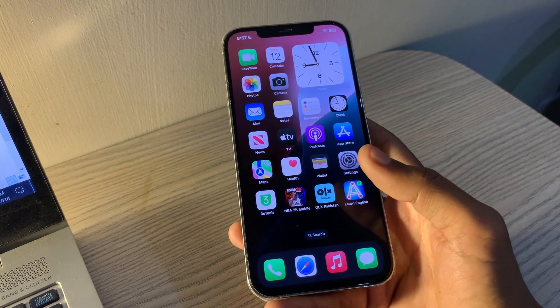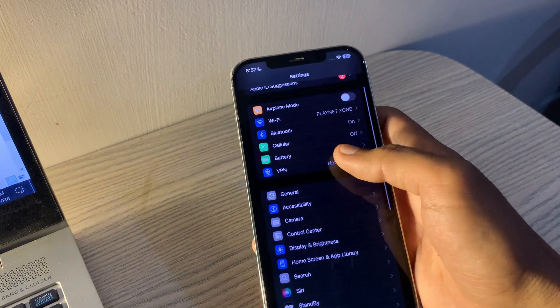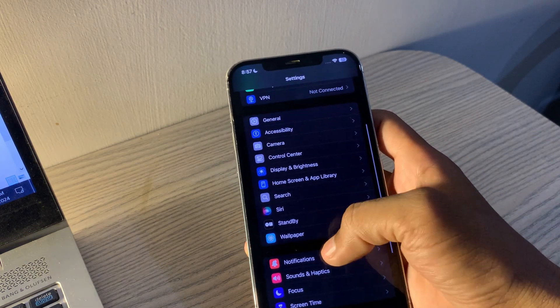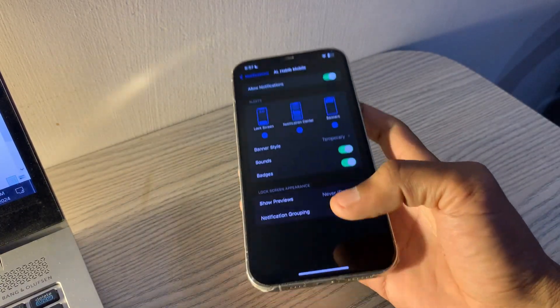Ensure app notifications are enabled. Make sure that notifications are enabled for specific apps. Go to Settings, tap Notifications, select the app you want to check, and ensure Allow Notifications is toggled on.